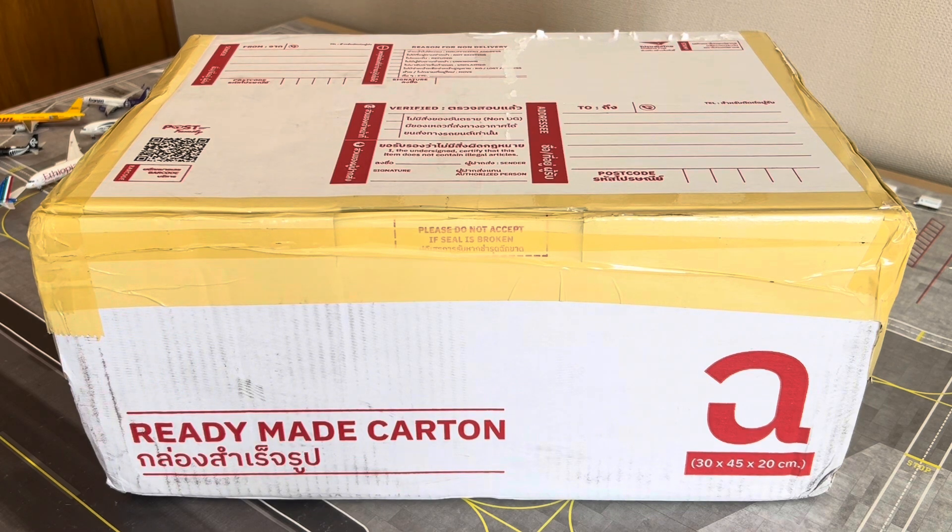So going forward into the unboxing, I've got my craft knife in my hand — let's go ahead and unbox this package.